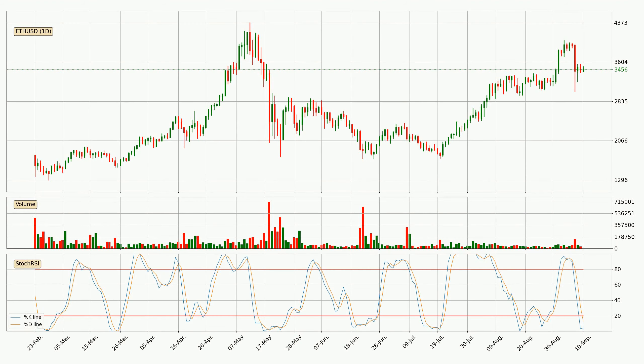Moving to the daily stochastic RSI, we can see that the crypto is being oversold because the %K and %D lines are in the lower region. A change in trend can be expected, or for the crypto to remain at least stable for some time. You should wait to see if there will be an upward trend because the %K line has not yet crossed the %D line.